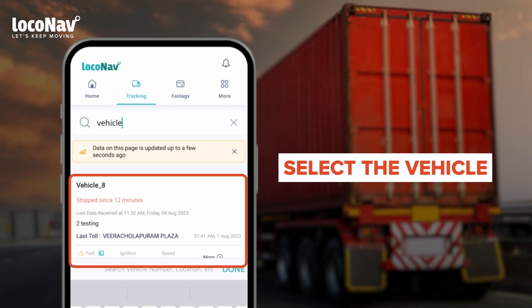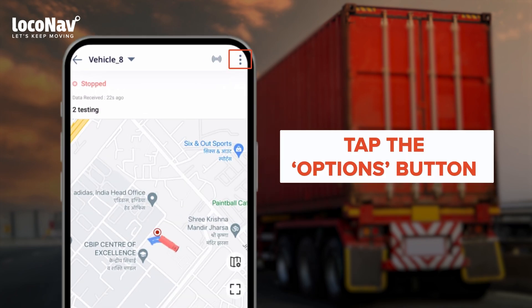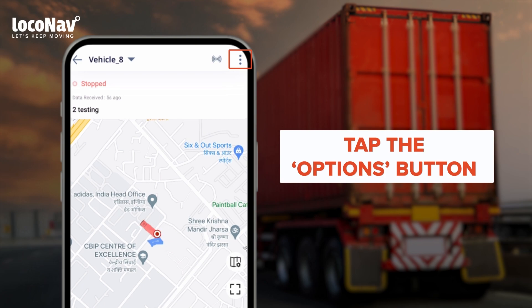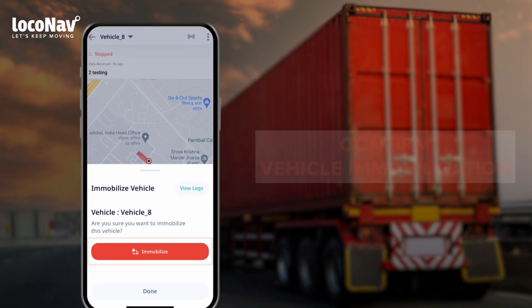Tap on the vehicle from the search results. A dashboard will open with details about the selected vehicle along with its real-time location. Tap on the Options button — the three dots on the top right of your screen — and from the dropdown menu, select the Immobilize Vehicle option.